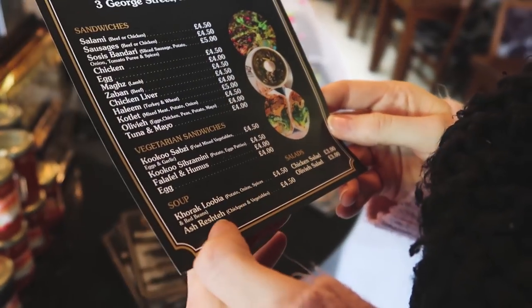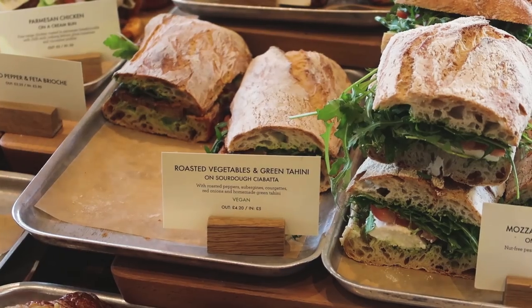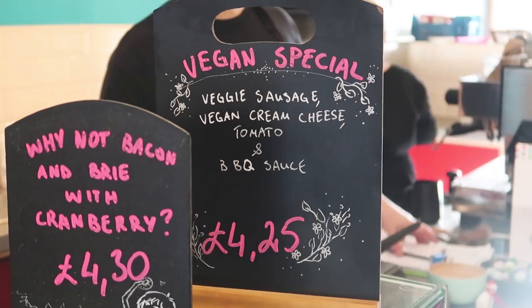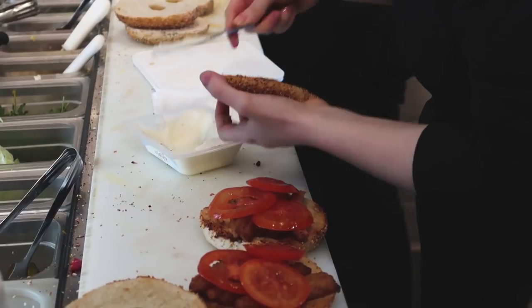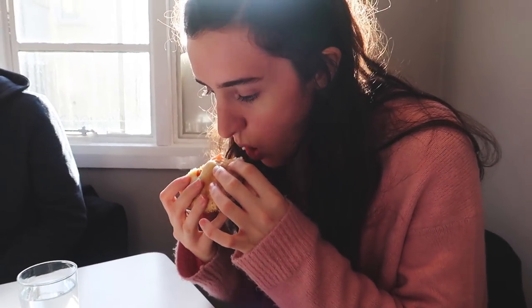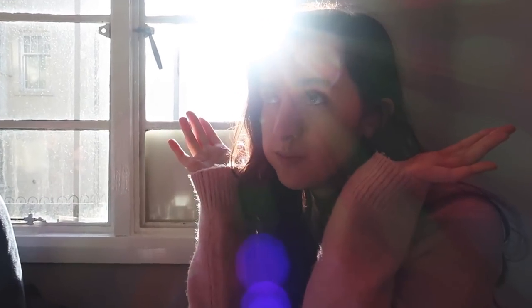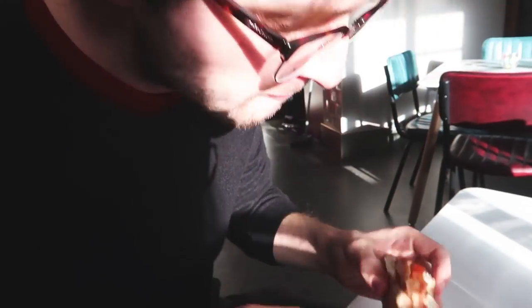They have falafel. Falafel? They have a falafel sandwich. What sauce did you get? Hot chili. It's really good lighting - it's like you've got a halo around your head.